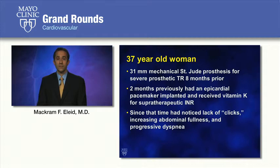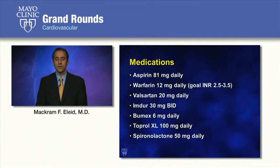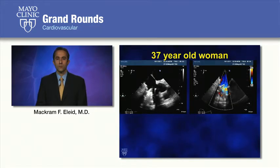I'd like to start with a case of a 37-year-old woman with a 31-millimeter mechanical St. Jude prosthesis in the tricuspid position. Two months previously, she'd had an epicardial pacemaker implanted and received vitamin K for supratherapeutic INR. Since that time, she noticed a lack of clicks, increasing abdominal fullness, and progressive New York Heart Association Class III dyspnea. She was taking aspirin 81 milligrams a day and warfarin for a goal INR of 2.5 to 3.5.